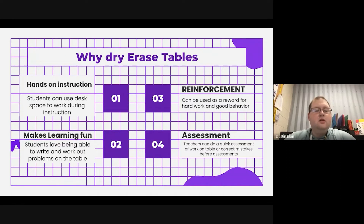So, why dry erase tables? Hands-on instruction — Kelly and I are big on engagement in our classroom. We like to make sure that students are moving around, doing as much hands-on as possible. These tables provide that for them.